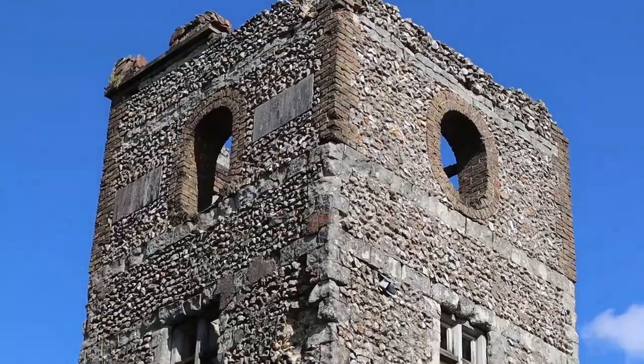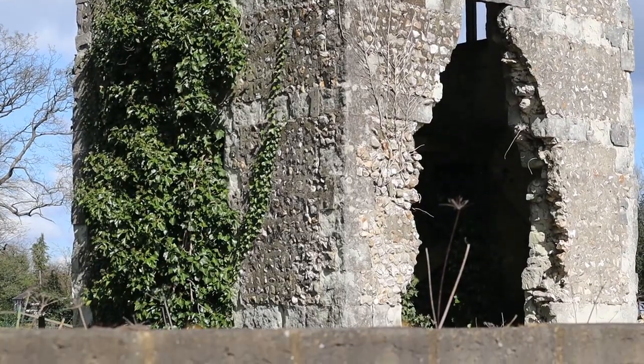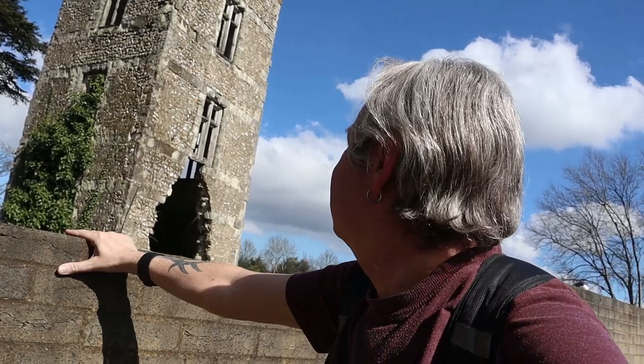I want to show you this folly — White Hill Tower — built in 1862 by Jeremiah Long. I love that name. I think he erected it because his son was killed at sea and he wanted to be able to see the sea from here. At 750 feet, he probably could. White Hill Tower folly, built 1862.